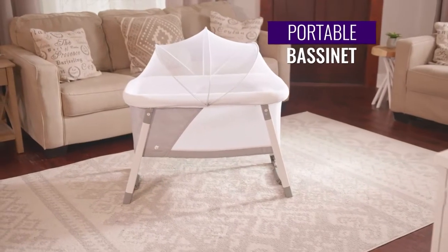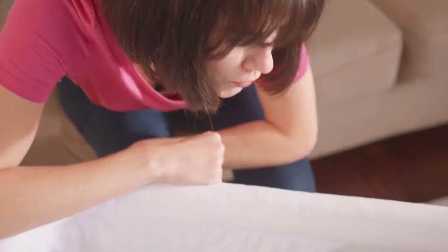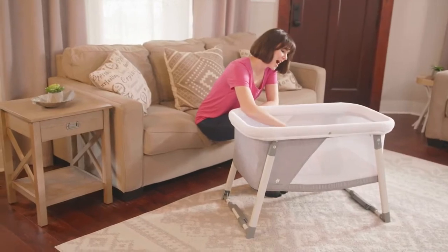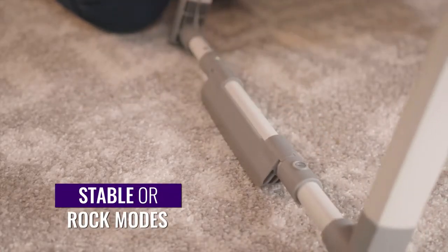Help your baby sleep safe and sound in the portable bassinet from Comfy Bumpy. Keep them close and take this bassinet almost anywhere. And easily set it for stability or to allow for a gentle rock.